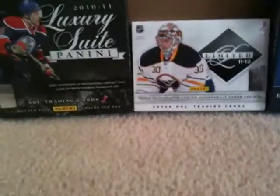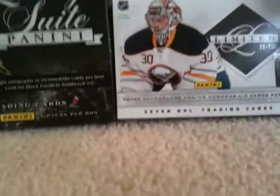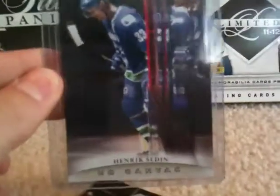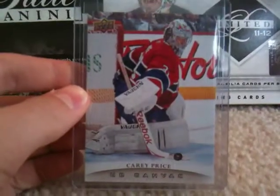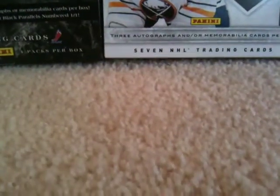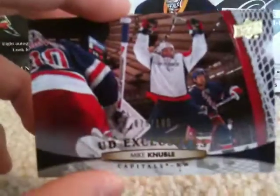I got some canvas cards — a canvas of Evander Kane, a canvas of Brendan Morrow, a Henrik Zetterberg canvas, and then a nice PC card: a Carey Price canvas.